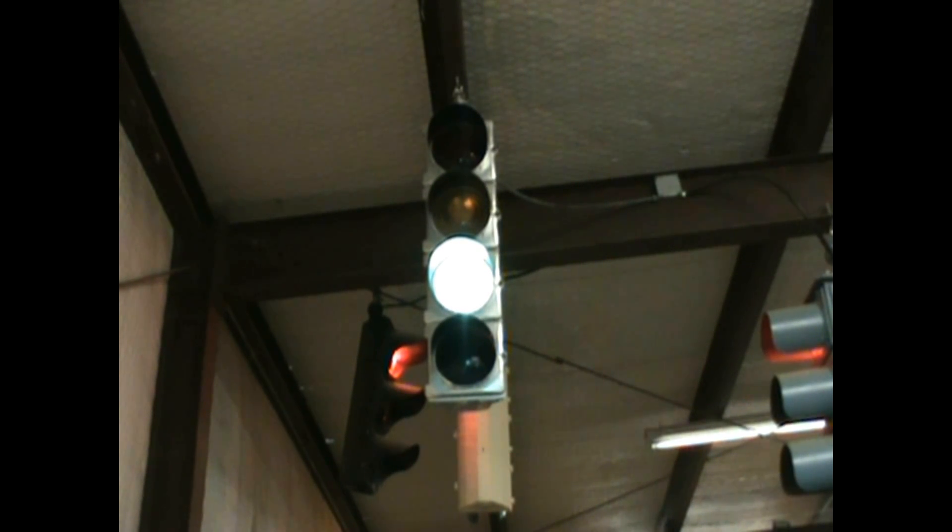This video illustrates the evolution of protected left turns in signal-controlled intersections. Early on, most intersections didn't have separate signals for left turns.